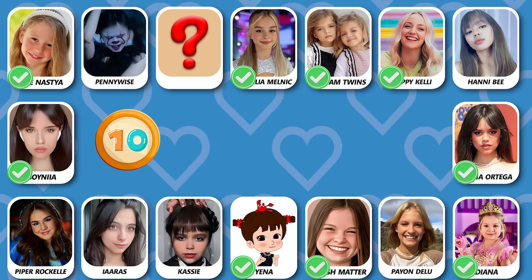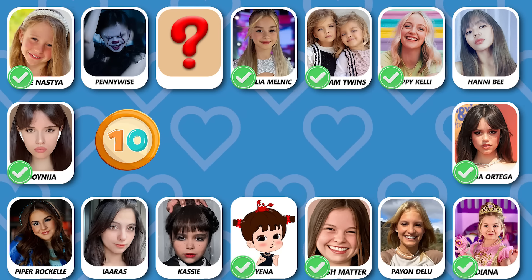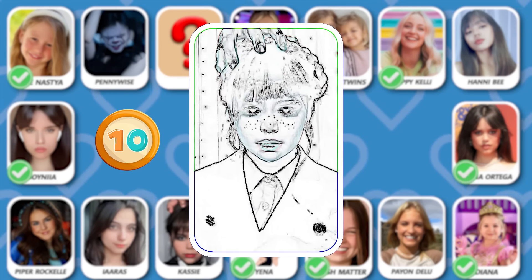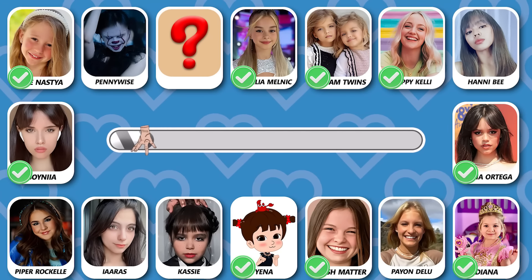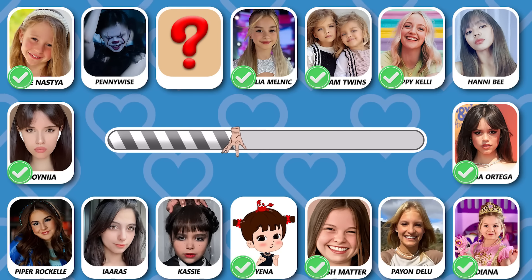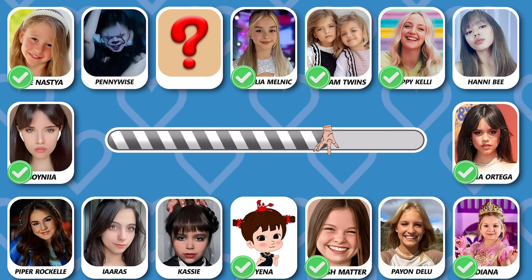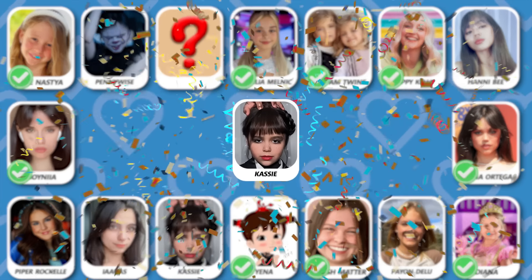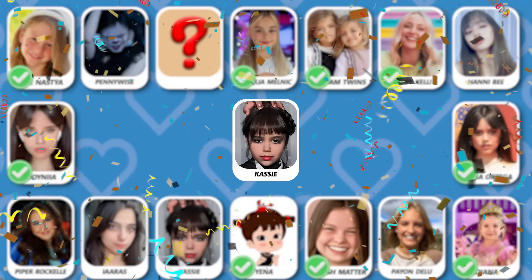Number 10! Can you guess who's dancing? The answer is beautiful girl Cassie!